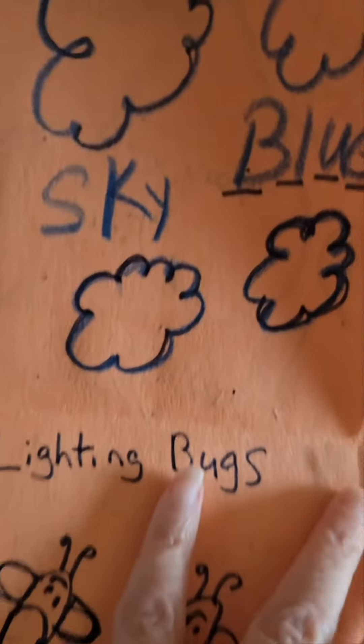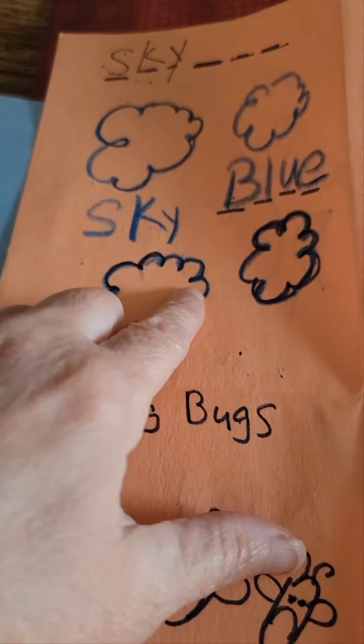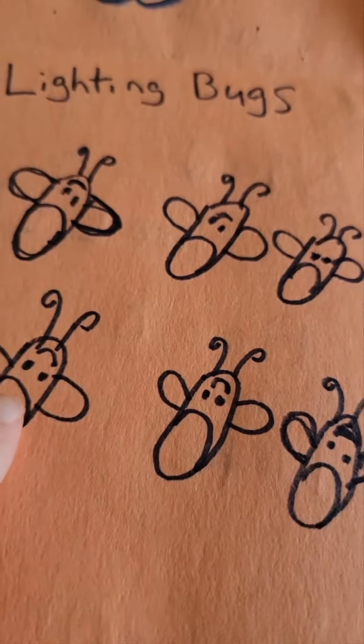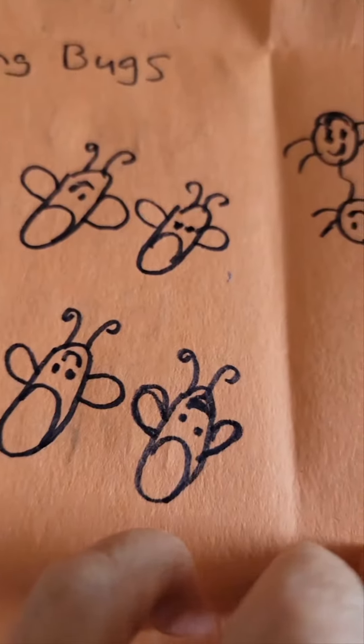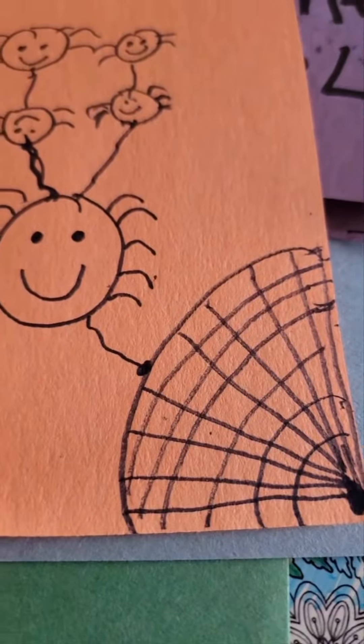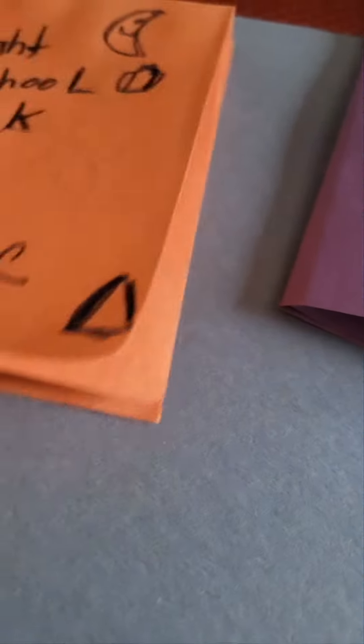And then the sky is blue — color the sky. And then lightning bugs — color the lightning bugs. And the spiders with the spider web. And that is Baby Hope's.